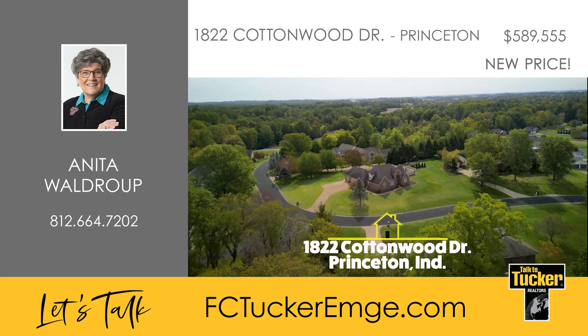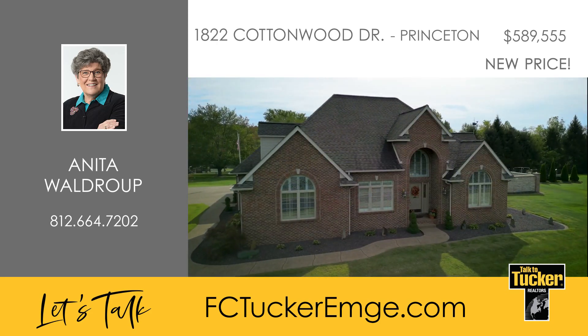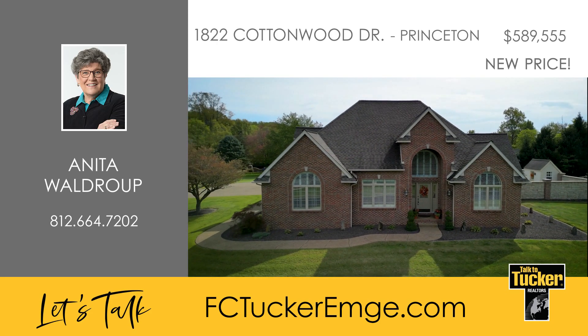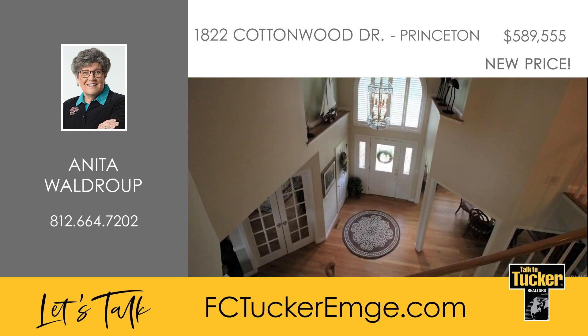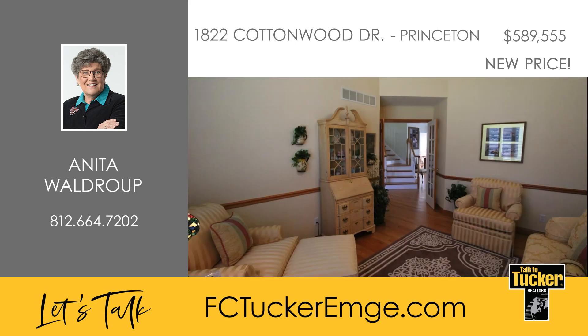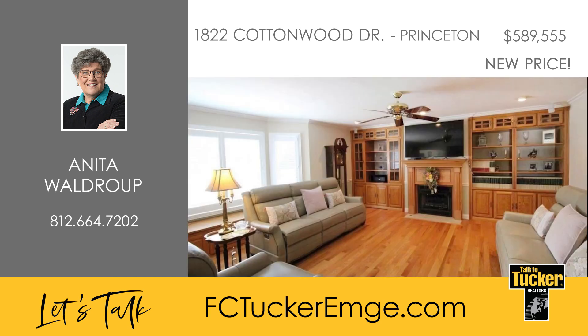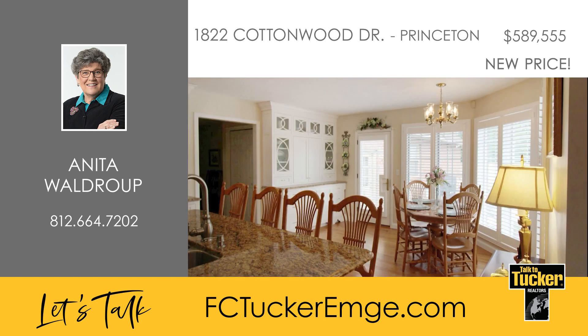Check out this rare find in Princeton with three bedrooms and two-and-a-half baths. Stepping inside, you will marvel at the vaulted foyer that opens to the formal adjoining dining room. Also off the foyer is an office or den with beautiful Amish hardwood floors that lead to the spacious living room featuring a fireplace and built-in bookcases. This home offers a gorgeous kitchen with a large island, a pantry with built-ins for spices, a gas range, and a breakfast nook that includes a built-in hutch.